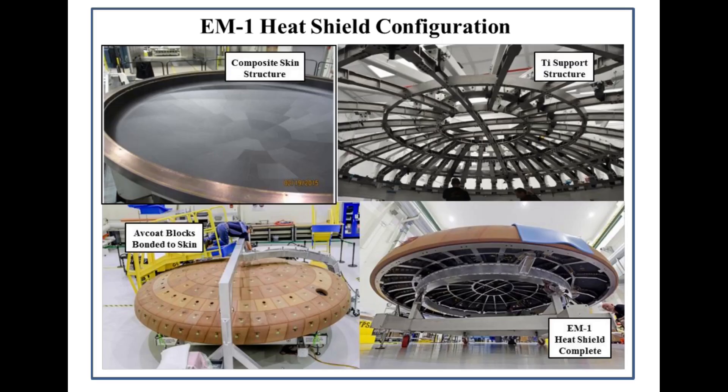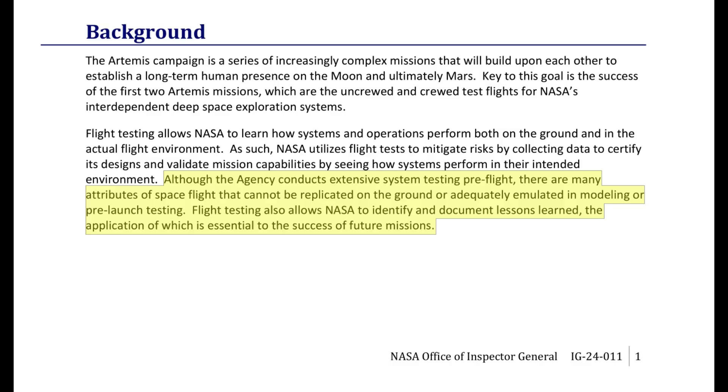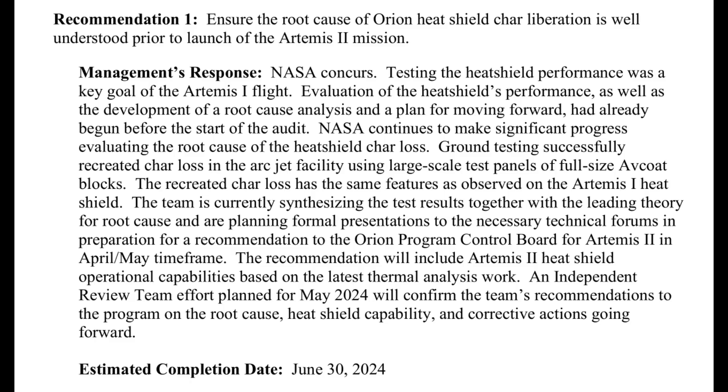A NASA technical paper graphic shows the high-level assembly sequence for the heat shield. There's a titanium support structure that physically attaches to the crew module primary structure, with a composite skin over it that the Avcoat blocks are bonded to. The heat shield didn't fail on Artemis 1, but it didn't behave on its first flight test as predicted by analytical models. As the OIG report in May says, although the agency conducts extensive system testing pre-flight, there are many attributes of spaceflight that cannot be replicated on the ground or adequately emulated in modeling or pre-launch testing. The questions are about whether NASA better understands the risk after investigating the root cause, and whether it is acceptable enough risk to fly with.